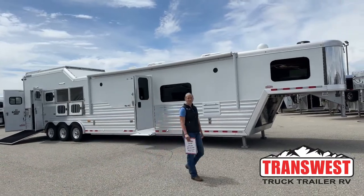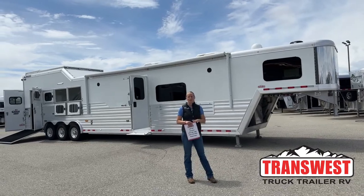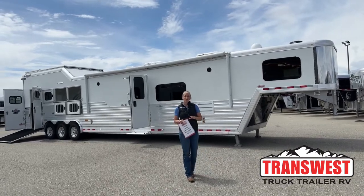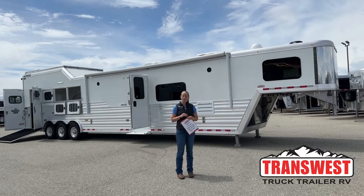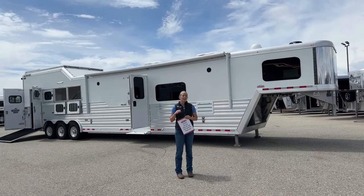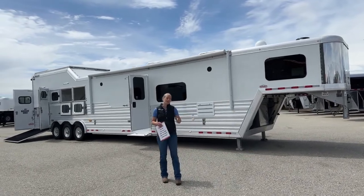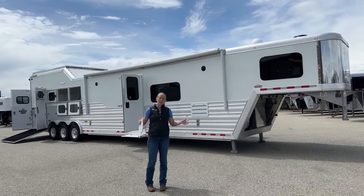Good morning and welcome to TransWest Truck Trailer RV at Frederick. My name is Callie Say and I'm here at TransWest in trailer sales. For those of you looking for a new trailer, we are Cimarron and Logan dealers — those are the brands we carry brand new with full warranties. If you're looking for used trailers, we take a large variety in trade, anything from little bumper poles to big living quarters.